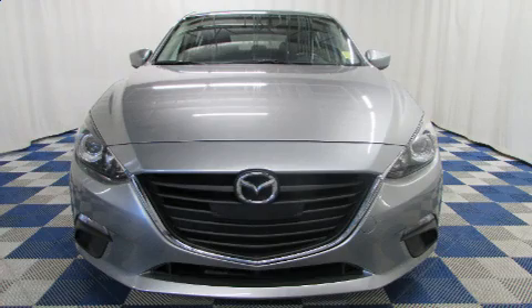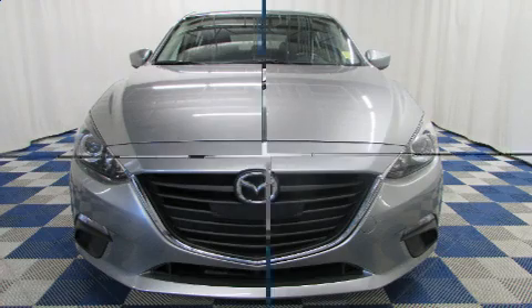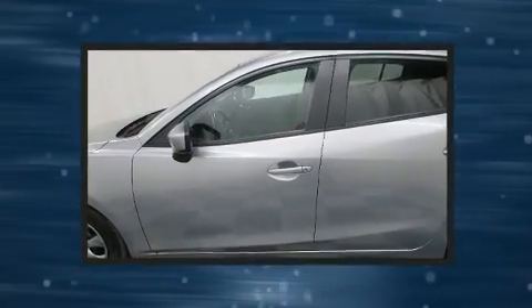This four-door, five-passenger hatchback just recently passed the 50,000-kilometer mark. Smooth gear shifts are achieved thanks to the two-liter four-cylinder engine, providing a spirited yet composed ride and drive.